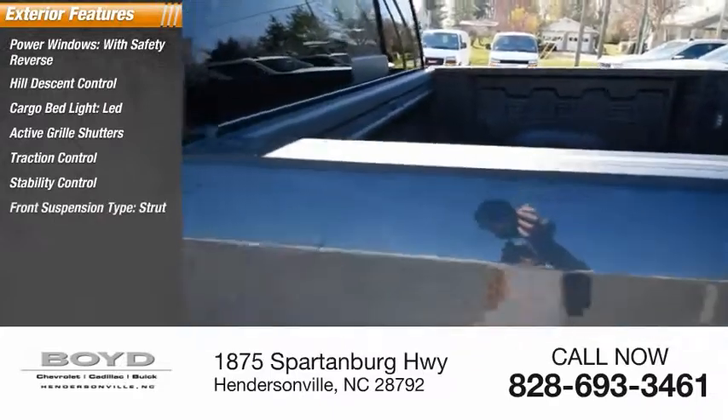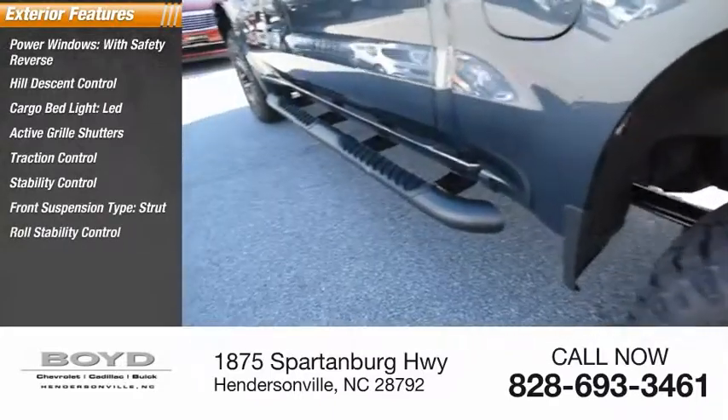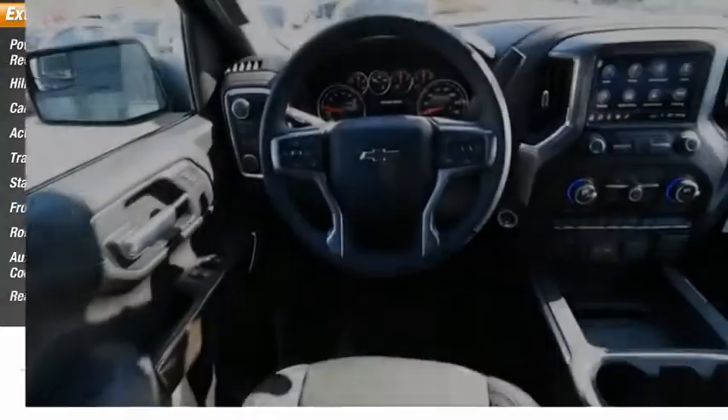Stability control, front suspension type strut, roll stability control, auxiliary transmission fluid cooler, rear step bumper.